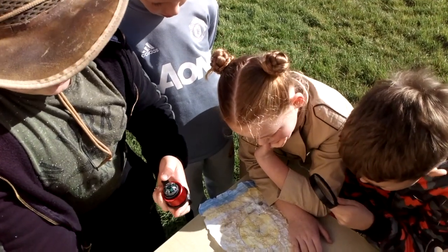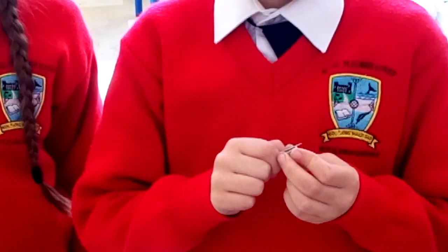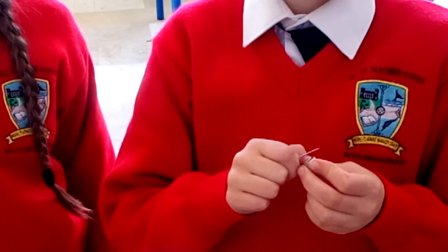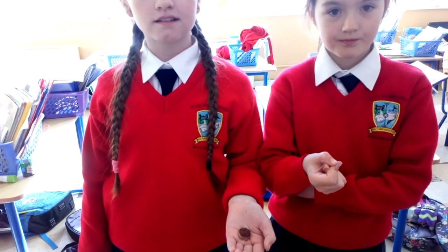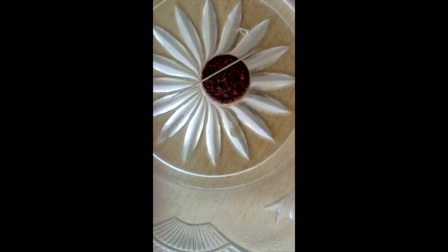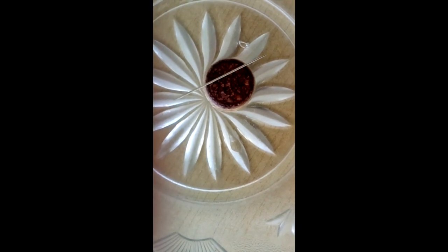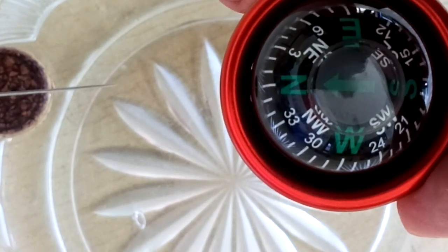Let's find the treasure using the compass. It's easy to make a compass. Rub a needle on a magnet in the same direction a number of times. Then float the needle on a cork. The needle will spin.